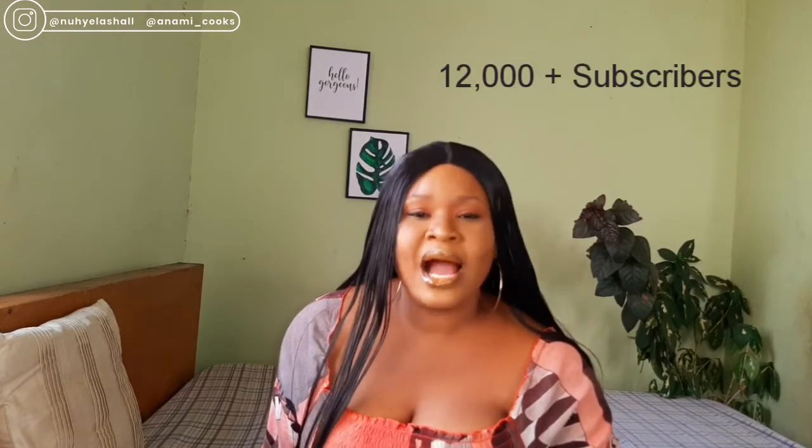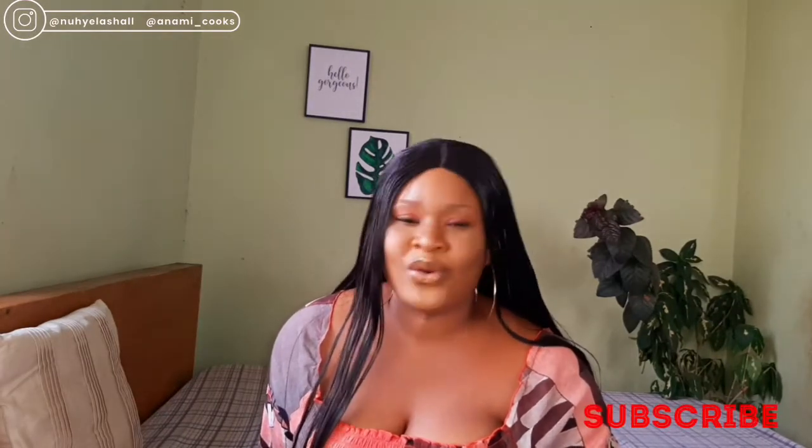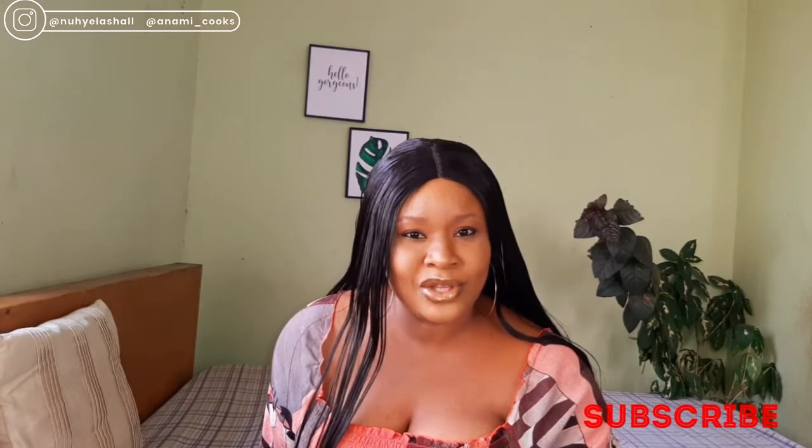Hello everyone, welcome to my channel. If you're new here, you're welcome. Happy new year! In today's video I'm going to be sharing how I got about 12,000 plus subscribers and 1 million plus views here on YouTube. I'm going to be sharing some tips that helped me get to this milestone. If you're interested, keep watching, don't forget to subscribe, give me a thumbs up, and share this video.